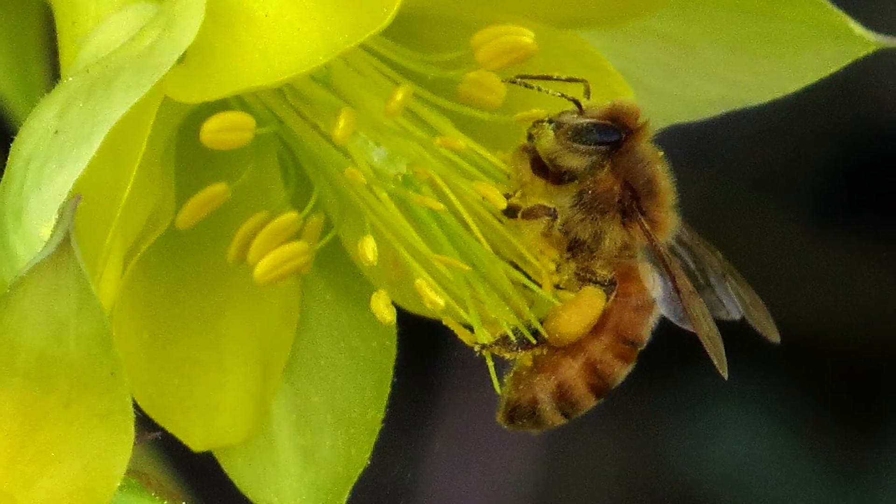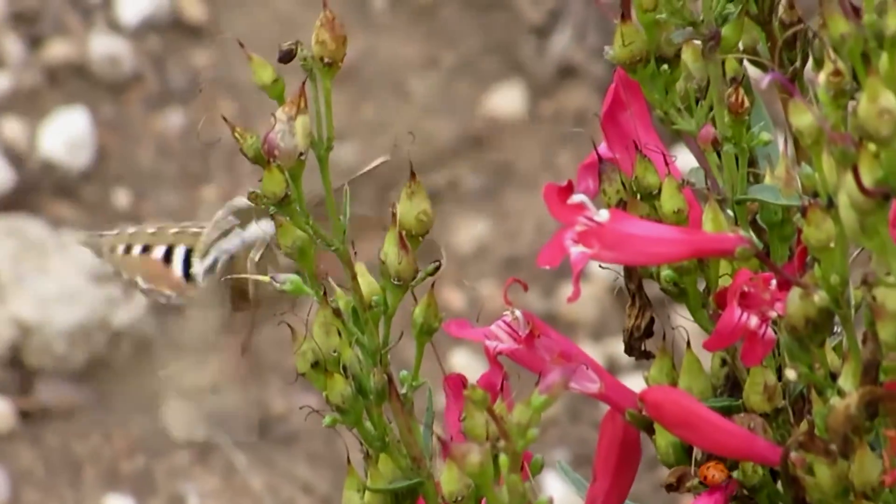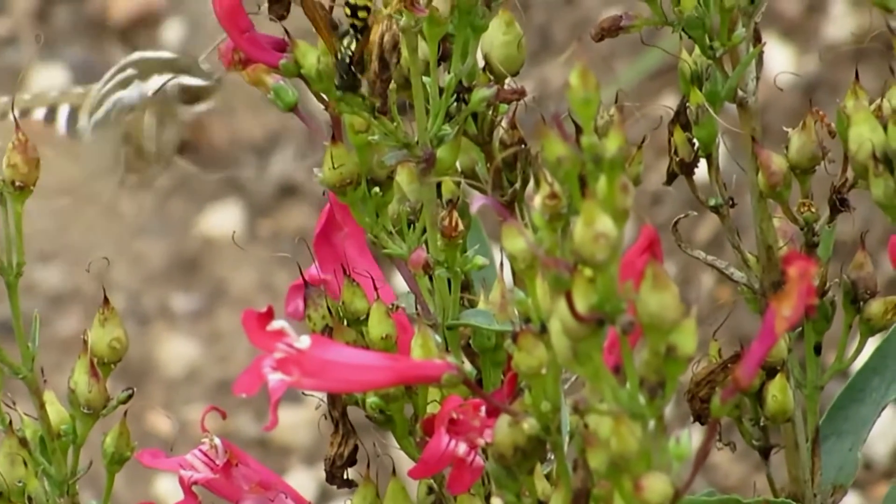We can plant the kinds of plants that support pollinators, try not to do things that are harmful to pollinators, and just generally provide a really good pollinator environment. One of the main things in our home gardens that we can do to support pollinators is planting things that they like.